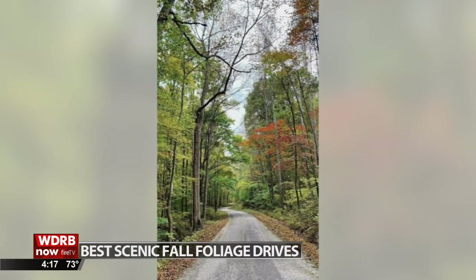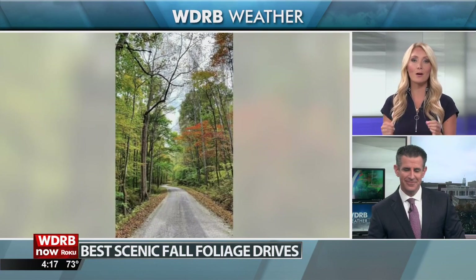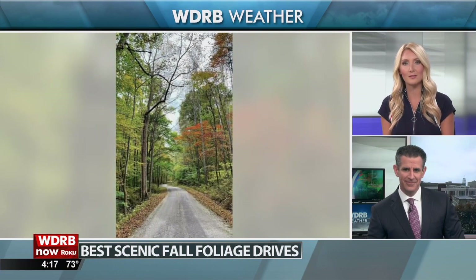The next few weeks are usually peak time for leaves changing their colors. Mark, are we going to see some good colors this year in our area?